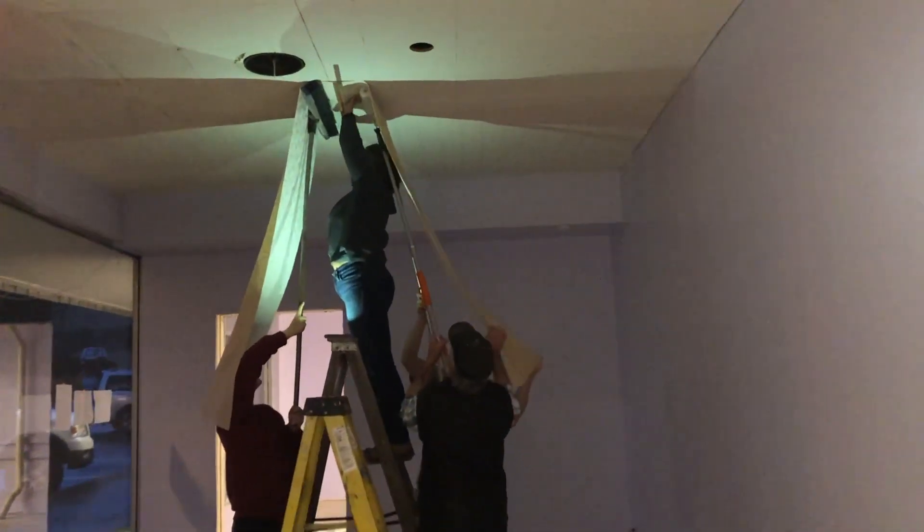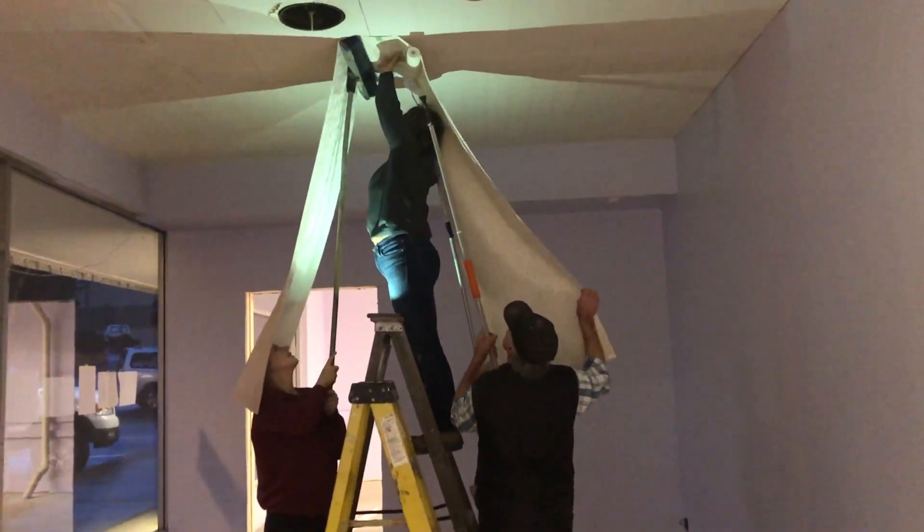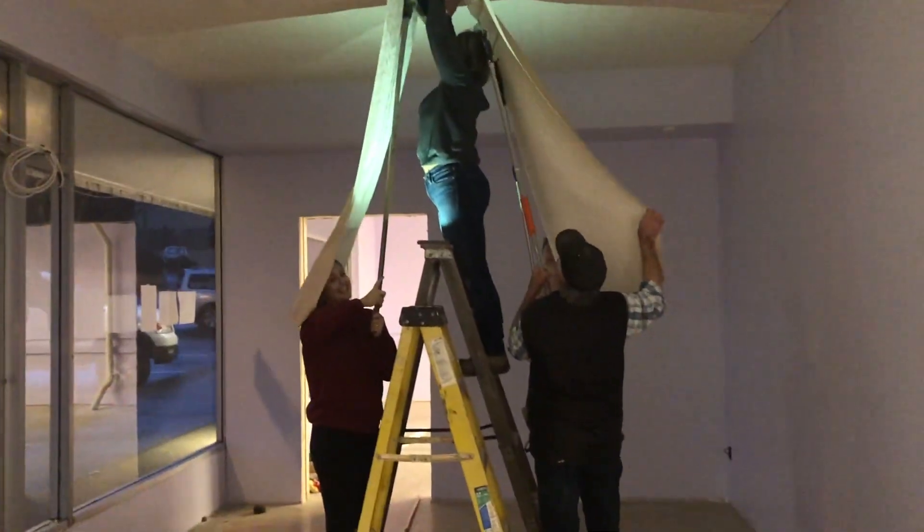We're currently picking up wallpaper. It's nasty. Pull it down. Get that out of my face — left side. I just got rid of it. It's awesome.